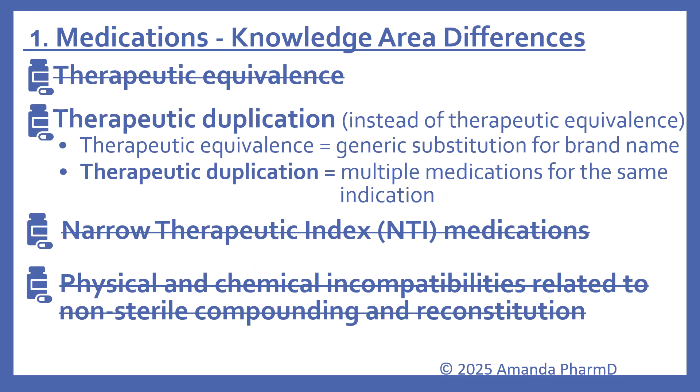Here are the key differences in the medication knowledge area: therapeutic equivalence has been removed, and therapeutic duplication has been put in its place. Therapeutic duplication refers to multiple medications for the same indication, while therapeutic equivalence dealt more with generic substitutions for brand names. Also removed are narrow therapeutic index drugs (NTI medications), and physical and chemical incompatibilities related to non-sterile compounding and reconstitution.